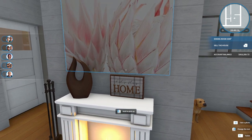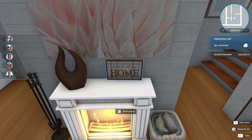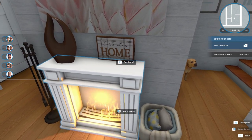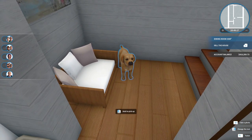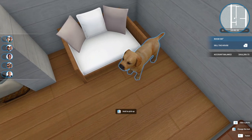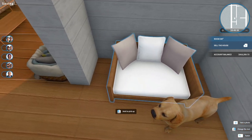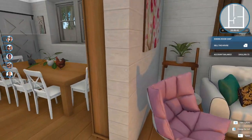I wanted to layer pictures — kind of lean them on each other — but it's near impossible to do. I tried knocking some off the wall but it really didn't work out. So I thought I'd put this one on the mantle, with this one in the background; I'd like to put something small in front of it, maybe a candle. We've got our little dog — don't know what to name you but you're pretty cute, little weird nose and all. I decided on that color for the dog bed.